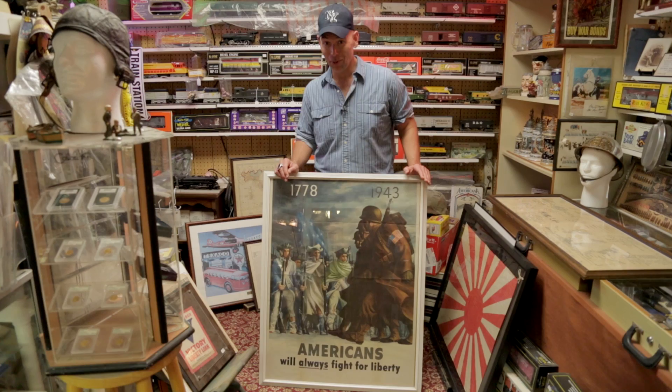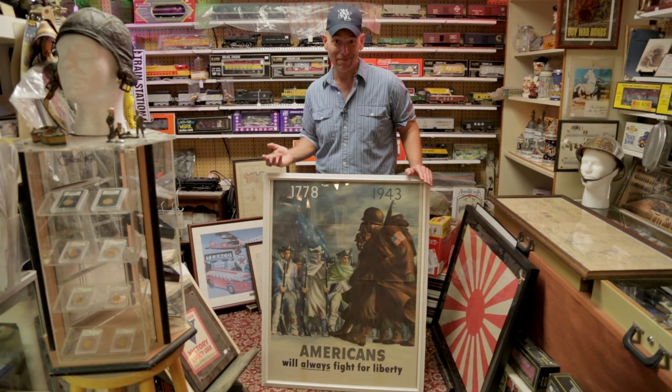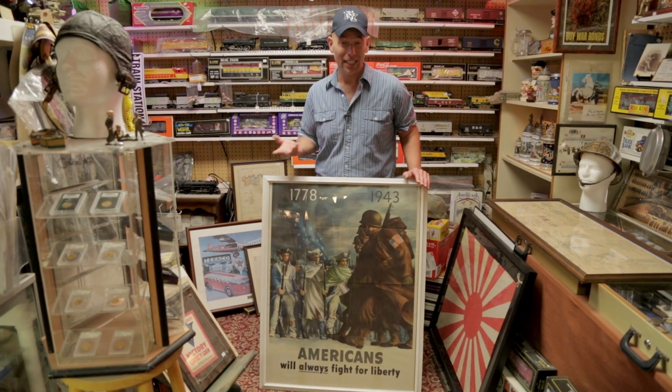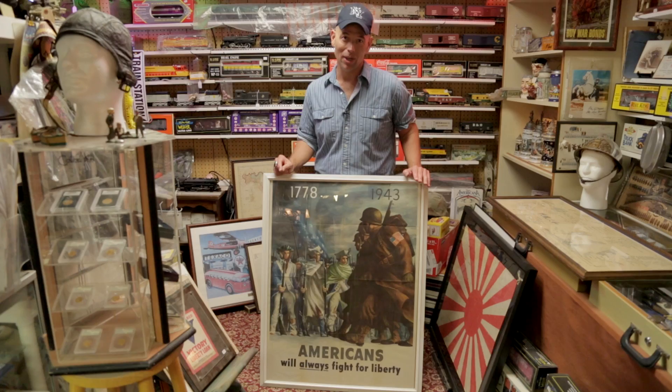There's a certain tactile nature about flea marketing that you really can't replicate online. It's kind of like dating — you can date online, you can talk to somebody online, but when you get together there might not be that chemistry. That's why I still go to flea markets. I didn't come here looking for a World War II propaganda poster, but I might leave with one because I fell in love.